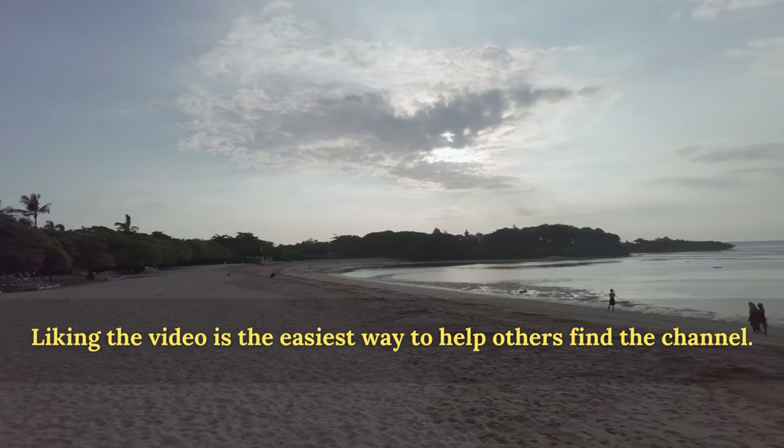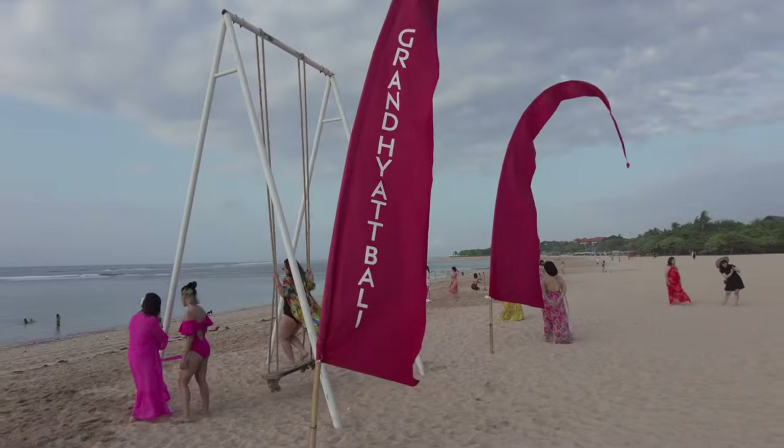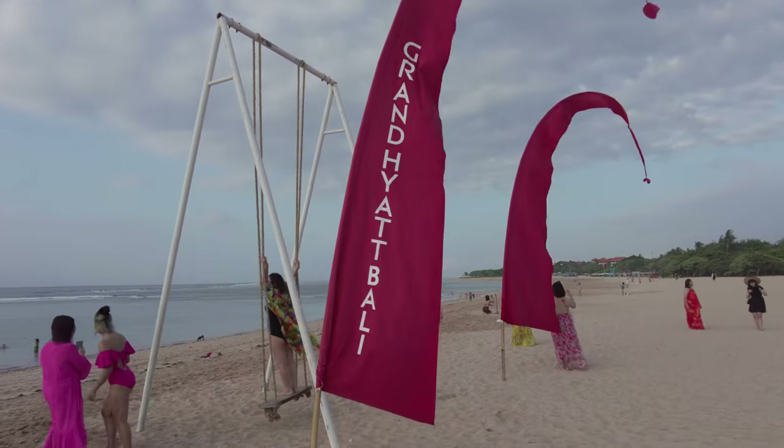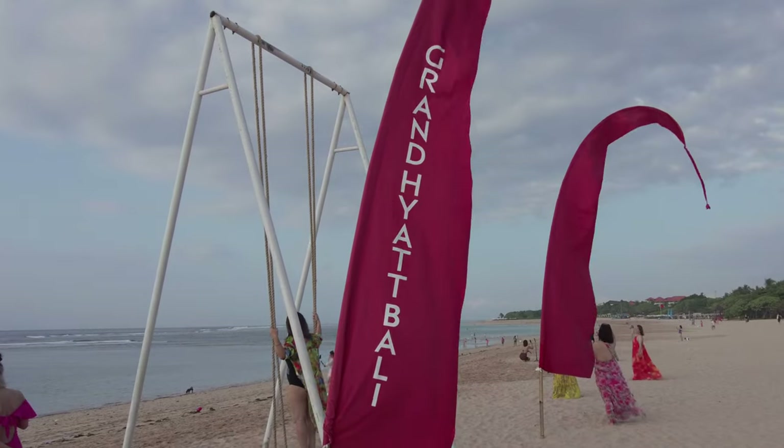If you find yourself enjoying the video, do click the like button. Welcome to the Grand Hyatt Bali. Let's go in and have a look around. But do remember, this is not a review — it's merely my impression of the property.